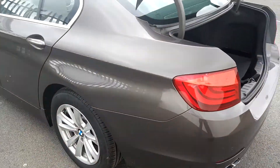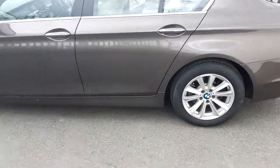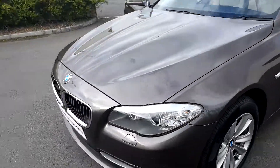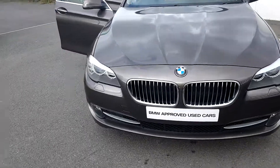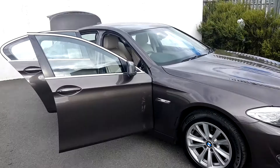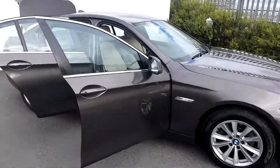This BMW is part of our BMW approved used car range and comes with a full two-year warranty. If you want to find any more information on this car, please contact our sales team on 01-864-7777. Log on at JoeDuffyBMW.ie. Thanks for watching.